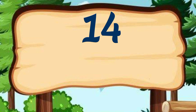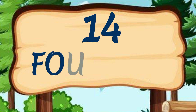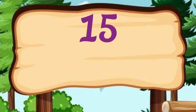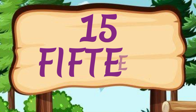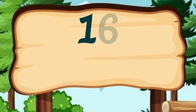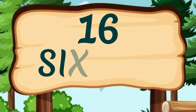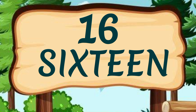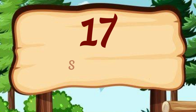14 — F, O, U, R, T, E, E, N — 14. 15 — F, I, F, T, E, E, N — 15. 16 — S, I, X, T, E, E, N — 16. 17 — S, E, V, E, N, T, E, E, N...